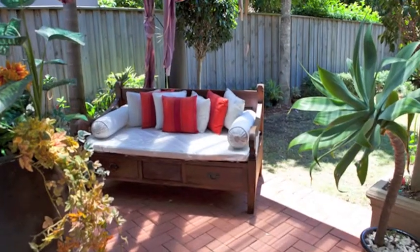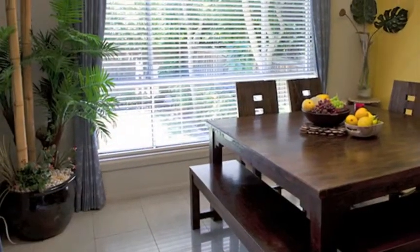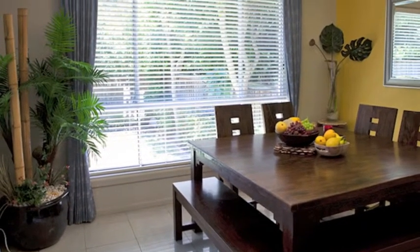There are three double-sized bedrooms, the master with an ensuite and walk-in robe and also offers air conditioning, a security system and guest powder room.